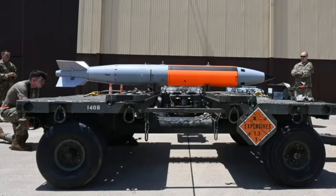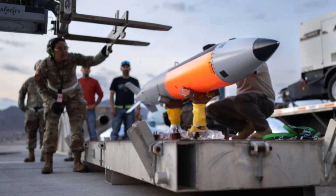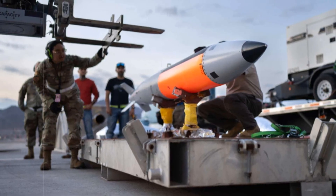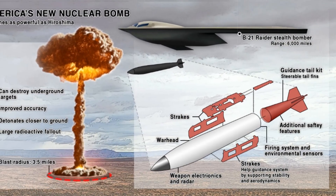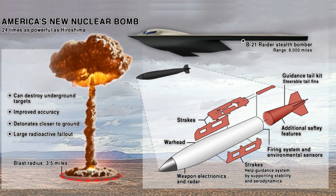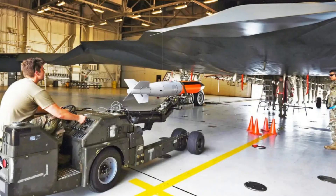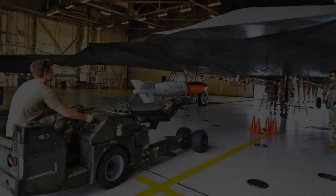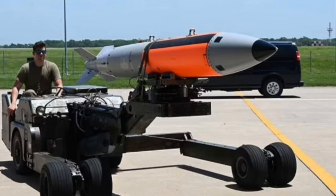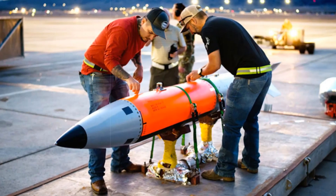The B61-13 follows on the heels of the B61-12 Life Extension Program (LEP), which modernized legacy warheads with advanced safety systems, updated components, and precision-guided delivery kits. That program concluded in December 2023 and targeted a production volume of roughly 480 units. The B61-12 introduced selectable yields ranging from 0.3 to 50 kilotons and was designed for compatibility with a broad suite of aircraft, from strategic bombers to fighter jets like the F-35A. While the B61-12 replaced older models such as the B61-3, B61-4, and B61-7, the newly introduced B61-13 is expected to assume the role of higher yield deterrent.